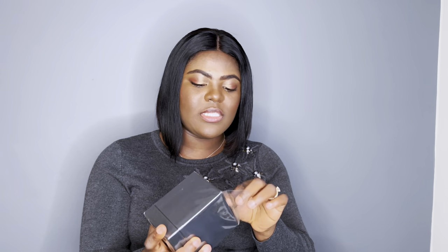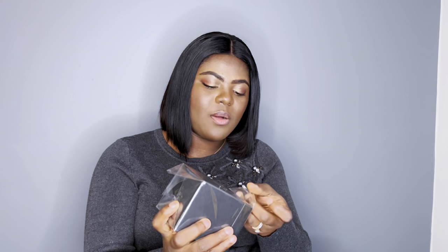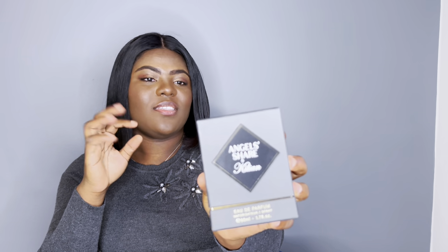In terms of packaging, we have this black box with the Angel Share label right here. Let me quickly unbox while I tell you what I think about the packaging. Personally, I love four things about this perfume before we even talk about the scent — the name, the bottle, the color of the juice, and the scent itself.